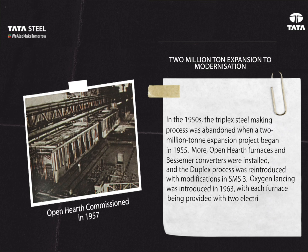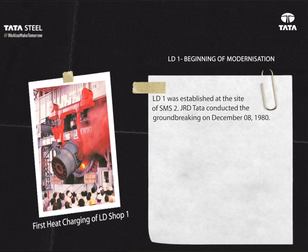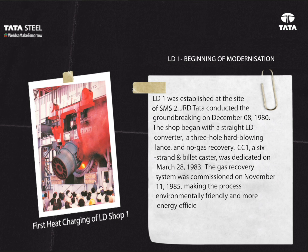LD One — Beginning of Modernization: LD One was established at the site of SMS Two. J.R.D. Tata conducted the groundbreaking on December 8th, 1980. The shop began with a straight LD converter, a three-hole hard-blowing lance, and no gas recovery. CC One, a six-strand billet caster, was dedicated on March 28th, 1983. The gas recovery system was commissioned on November 11th, 1985, making the process environmentally friendly and more energy efficient. The most significant development was on October 6th, 1993, when the six-hole lance replaced the three-hole lance.